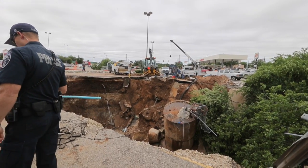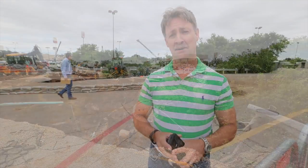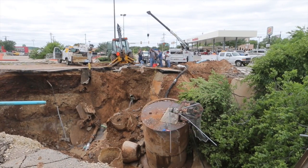Basically what happened — we had about four and a half inches of rain in a short period of time. As the water came down it started collapsing this, and we found out today that the storm drain had collapsed.